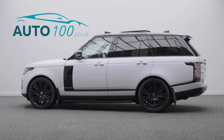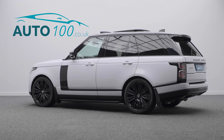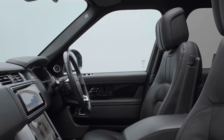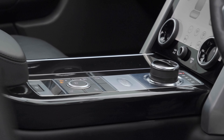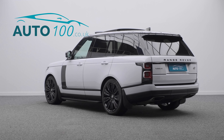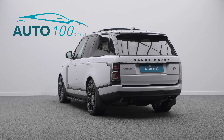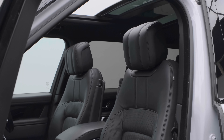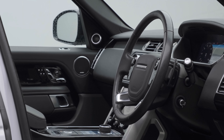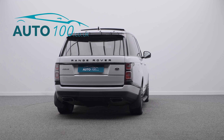This beautiful Range Rover SD V6 Vogue is not only finished in the stunning Yulong White with ebony leather upholstery and rides on the awesome 22-inch 9-split-spoke design alloy wheels in gloss black finish, but also boasts having additional factory options and Land Rover main dealer service history.